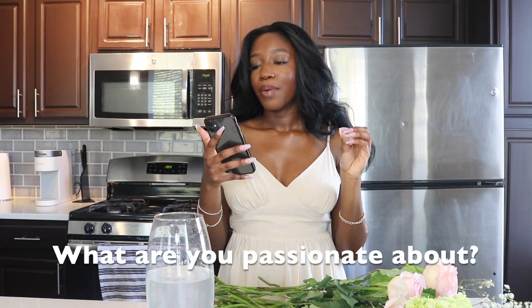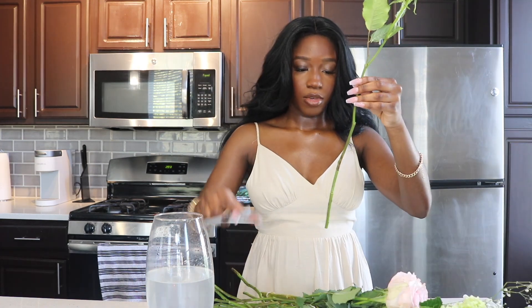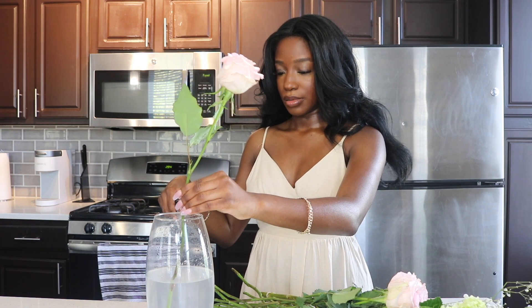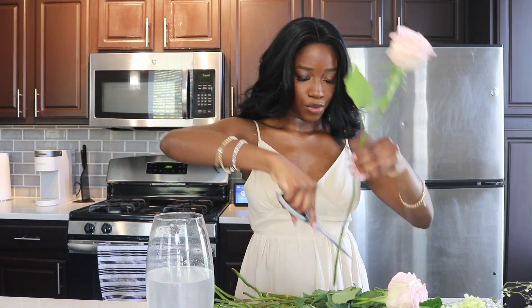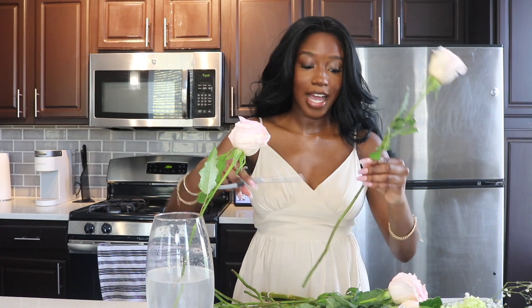So let's get into the first question: what are you passionate about? I'm going to cut these at a slant, so that's what I'm doing. What am I most passionate about? I feel like I'm passionate about so many different things to the point where I started getting confused and I had to ask God — like, why am I good at everything? You know how you have so many different things you're good at to where you just feel like you have to choose? That's how I feel.